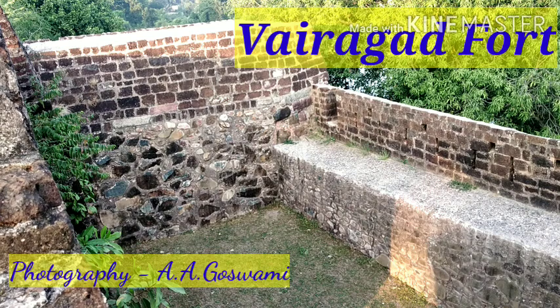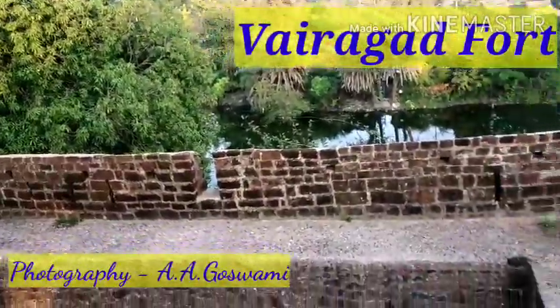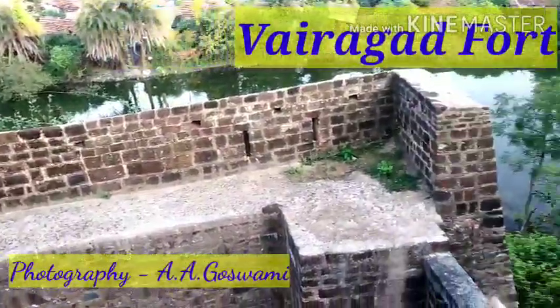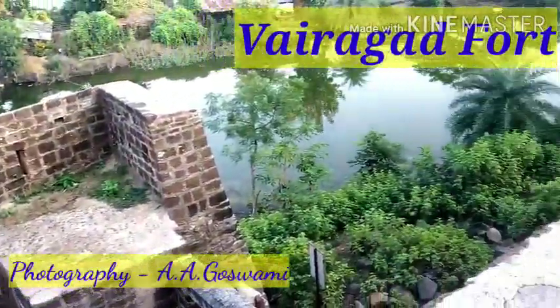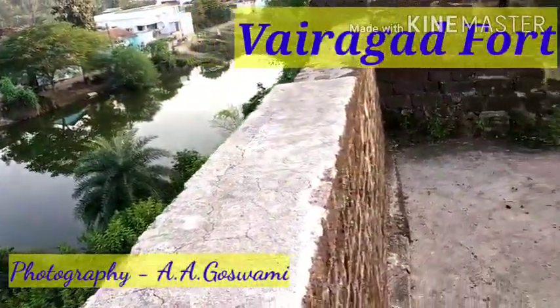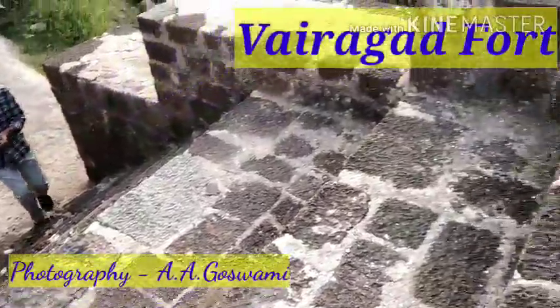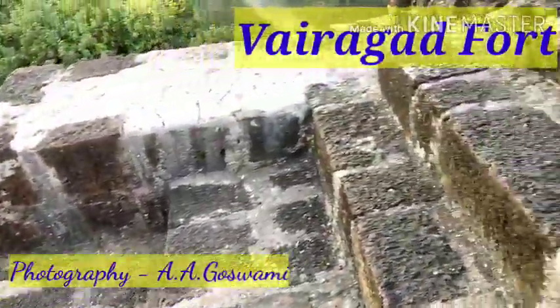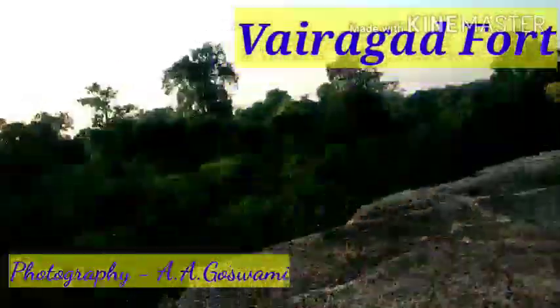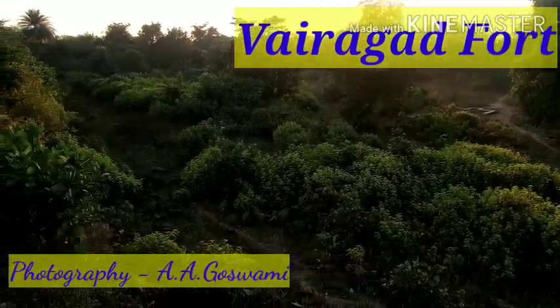Once we reach Vairagad, we can visit the sites nearby. You can see there is a small pond-like thing there. It's now been covered with lots of grasses. It's an old monument, under the control of the Indian government. Archaeological Survey of India has also taken charge to excavate this. This place is one of the interior places in the Garchiroli district.